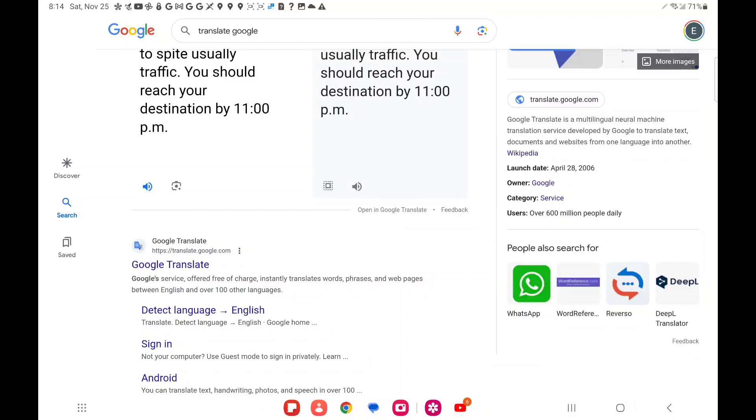Your destination is on the left. You're back online. You're on the fastest route despite usual traffic. You should reach your destination by 11 PM.